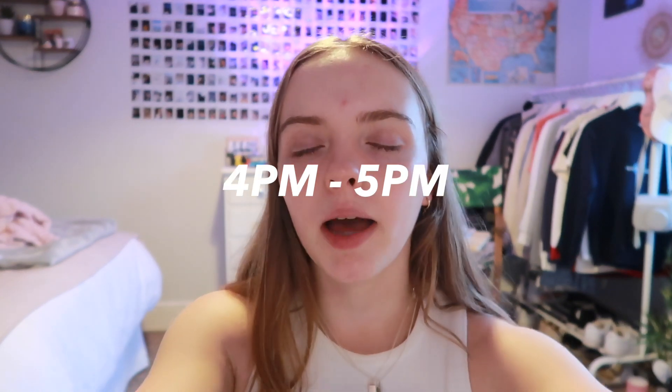Hey everyone, welcome back to another video! Today I thought I would film my after-school slash night skincare routine. I do my skincare routine at around 4pm to 5pm every evening, so I'm gonna get into my routine and show you what I do.